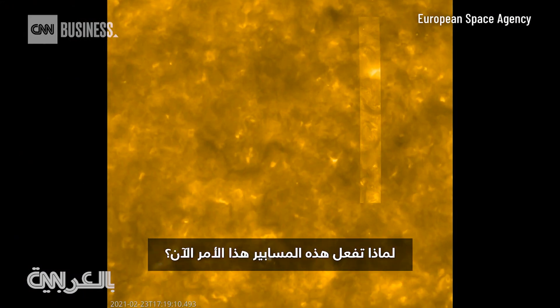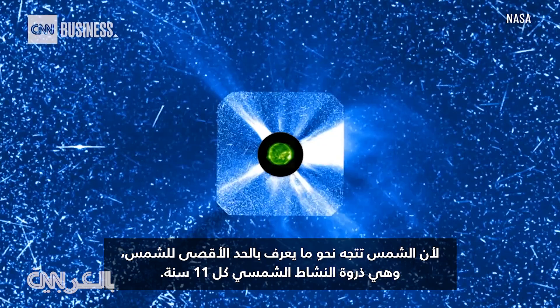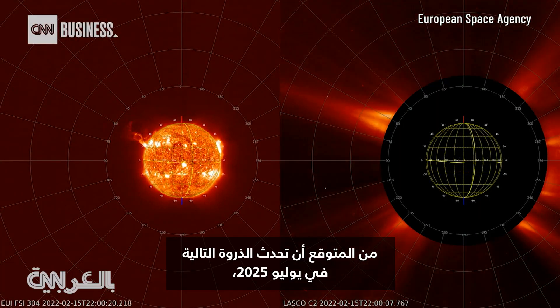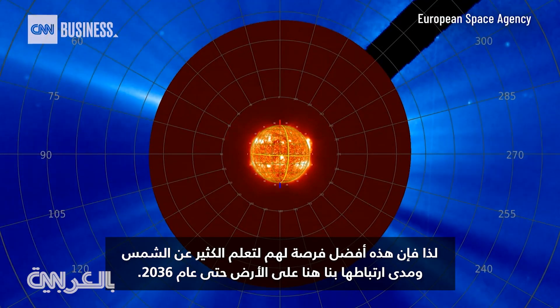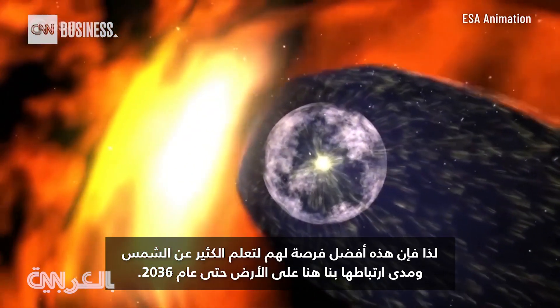And why are these probes doing this now? Because the sun is heading towards what's known as solar maximum, which is the peak of solar activity every 11 years. The next peak is predicted to occur in July 2025, so this is their best opportunity to learn as much about the sun and how it relates to us here on Earth until the 2036 next peak.